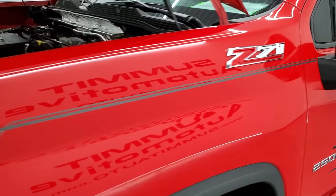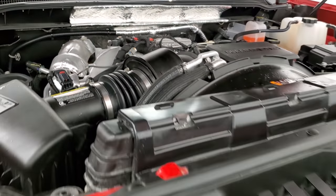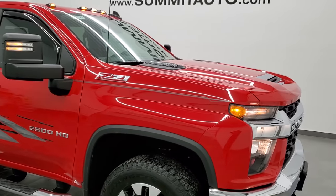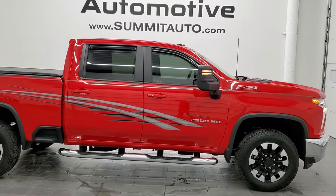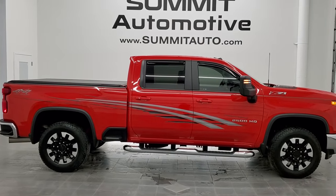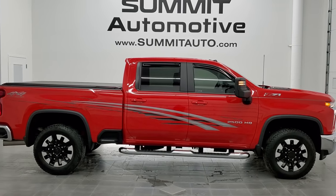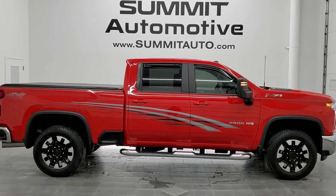I would highly recommend this 2020 Chevy Silverado 2500 Crew Cab Short Box LT1 Z71 in Red Hot from a quality and condition standpoint. To see more pictures of this truck or one of our other 450 new and used cars, trucks, SUVs, minivans, wranglers, half tons, three quarter tons, one tons — you name it — go to www.summitauto.com. Full pictures and descriptions of every single vehicle from two locations, all at summitauto.com.